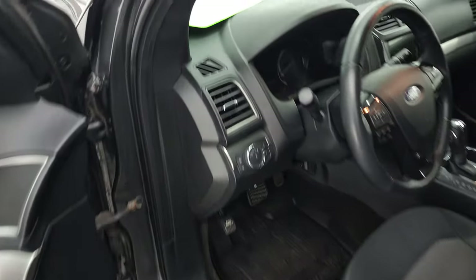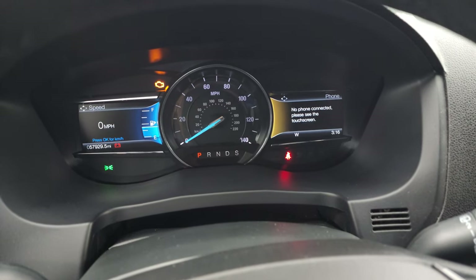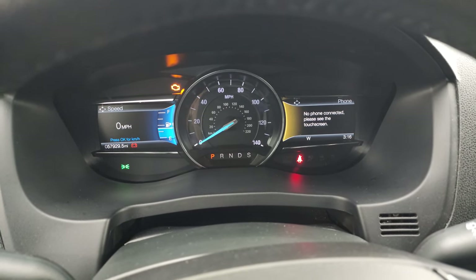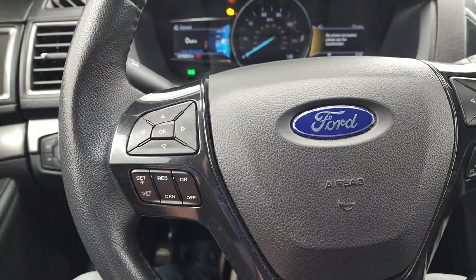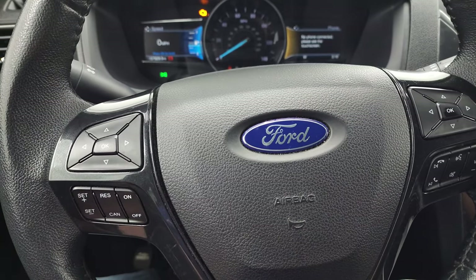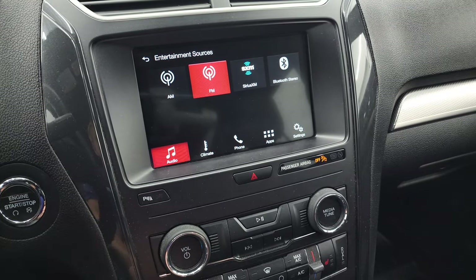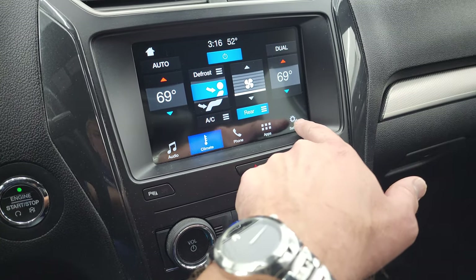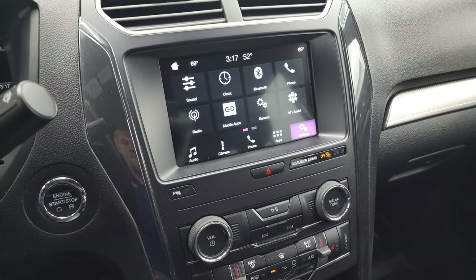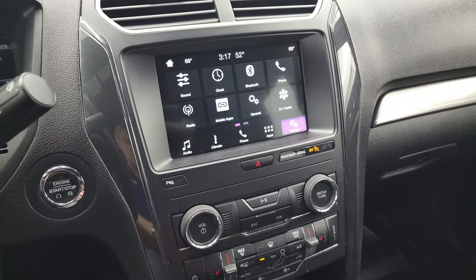Now inside you can see this one has 57,929 miles. You get dual instrument clusters with a digital speedometer on the left and compass and time on the right. It comes with a leather-wrapped multifunction steering wheel — on the right you get Bluetooth, volume, and information center controls, and on the left you get cruise controls. This one comes with the SYNC 8-inch radio with AM, FM, and Sirius XM radio. You can do your dual climate controls on the screen and access mobile apps including Android Auto and Apple CarPlay, where you can project your cell phone to the screen. So while it doesn't have factory navigation, you can project Waze or Google Maps — it's like having nav on the screen.